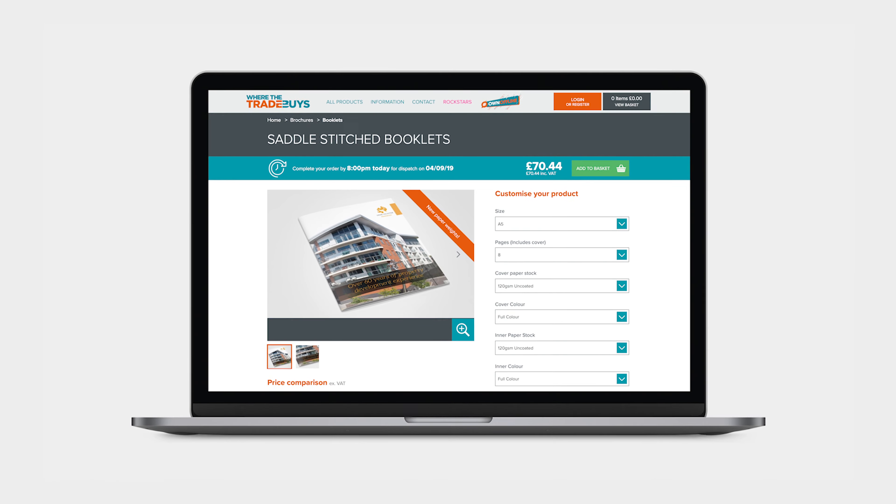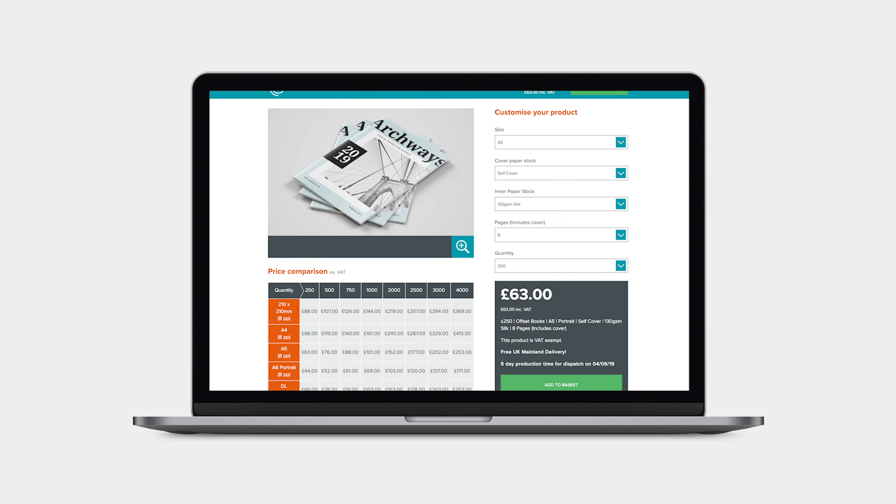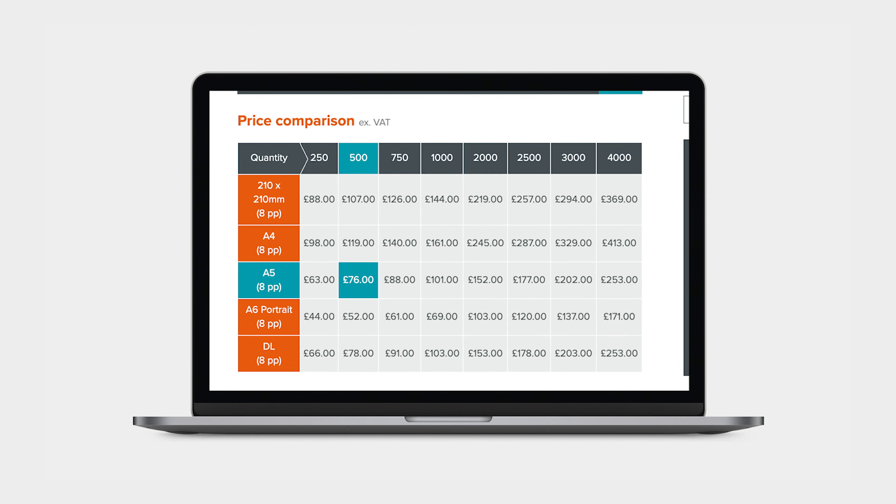Be sure to check both our short and long run product pages to make sure you are receiving the most competitive price.